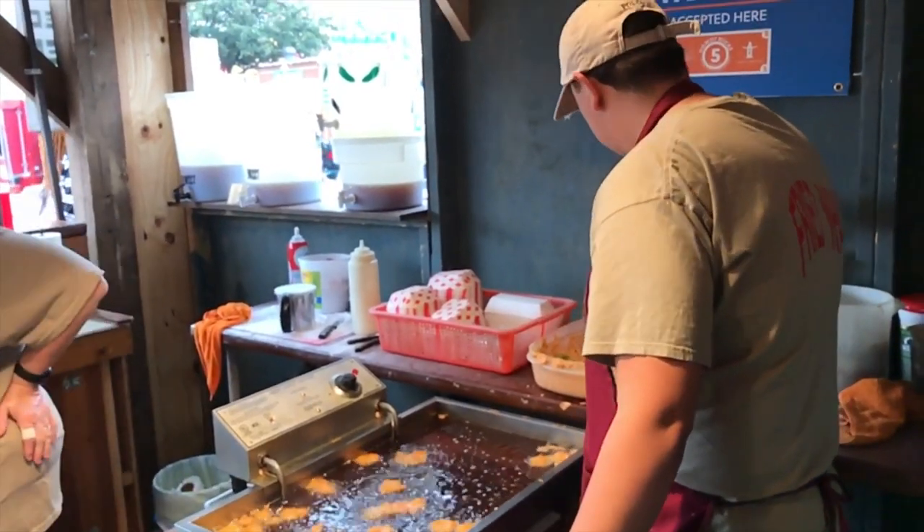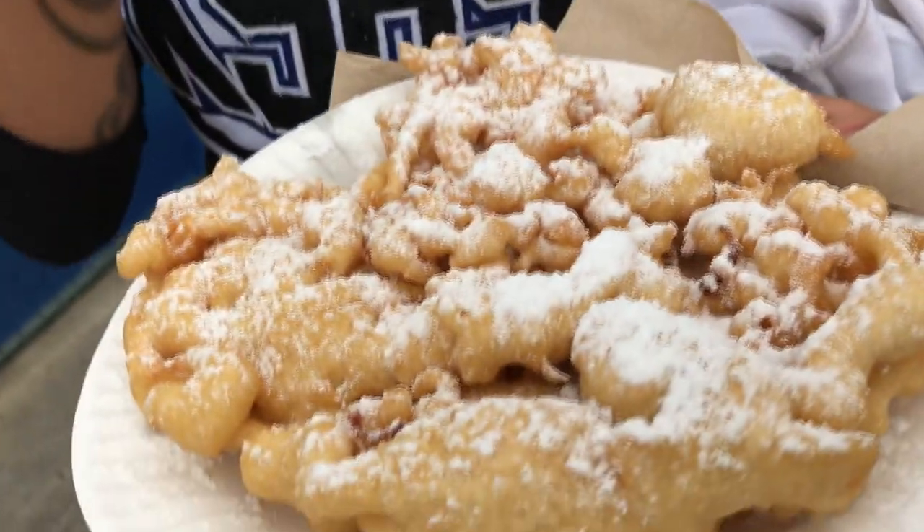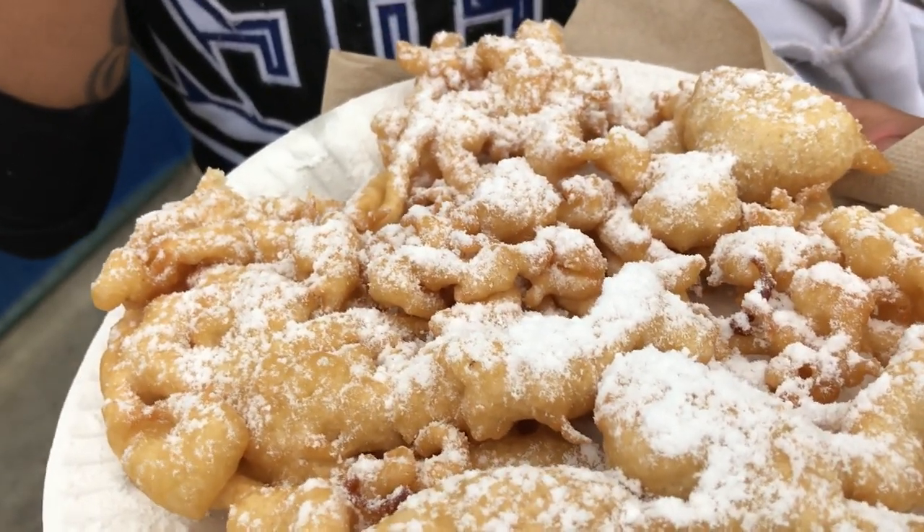And even fried Oreos! Her favorite part of the rodeo is food. I have a funnel cake — that looks out of this world. It is so delicious.